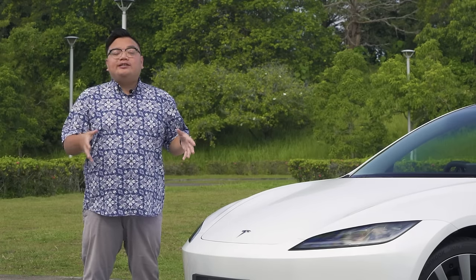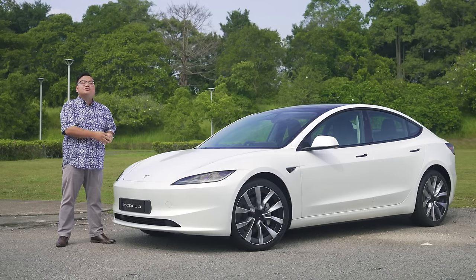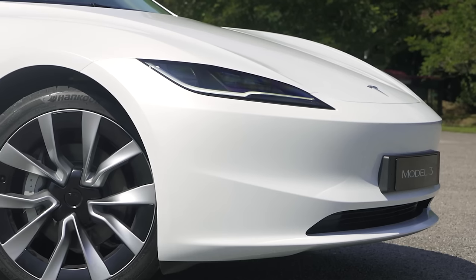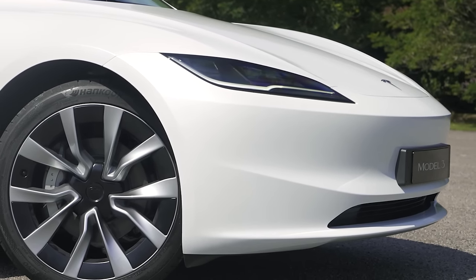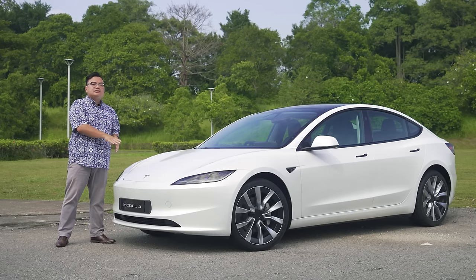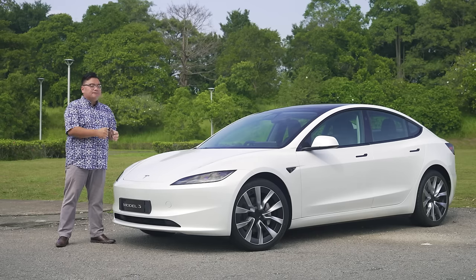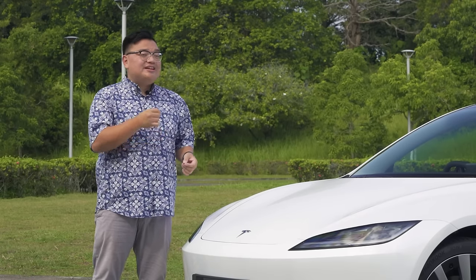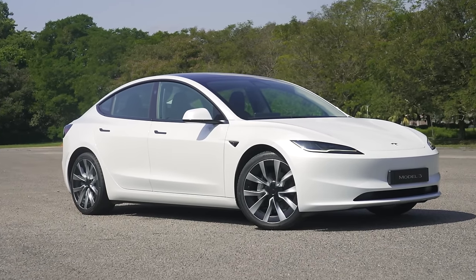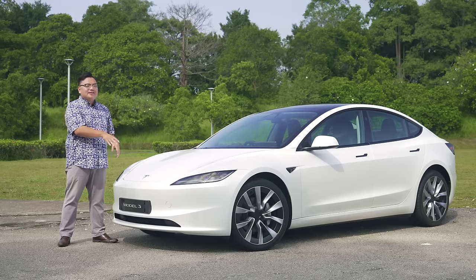Tesla Malaysia has effectively crushed the rest of the EV market on pricing. The Model 3 now starts from just RM189,000 for the rear-wheel drive standard range version, while this dual-motor all-wheel drive long-range version starts at RM219,000. On the face of it, the long-range is the better pick because compared to the Model Y, this is about RM30,000 cheaper, whereas the standard range Model 3 is only RM10,000 less than the far bigger, far more practical Model Y equivalent.